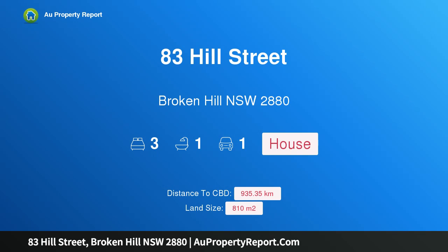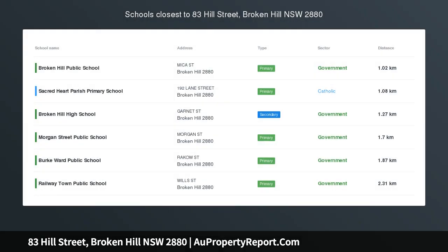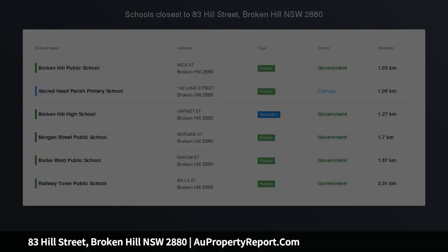Hi, I am glad to introduce property 83 Hill Street, Broken Hill NSW 2880. Investment property $180 per week return.